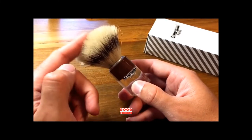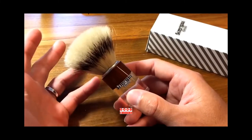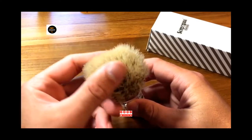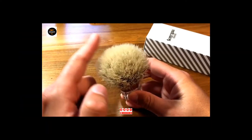Soon, Canadian brushmaker and supply seller A Pea Shave Co on Etsy began offering ready-to-purchase inventory, and eventually Maggard Razors came along and exploded the brush's availability. The difference in softness compared to the other badger brushes we tested is noticeable,